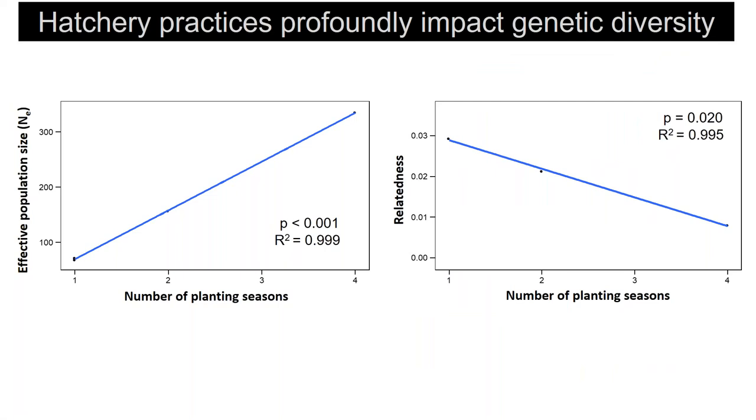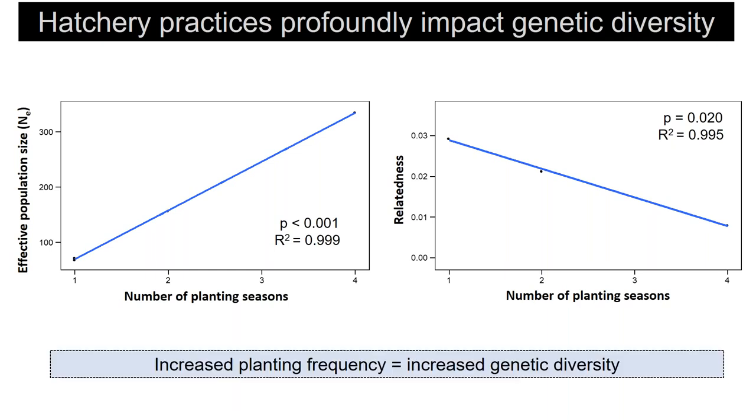Here I am showing the impact of planting season on genetic diversity metrics — specifically effective population size and relatedness. With relatedness, higher relatedness means less genetic diversity. What you can see are striking and significant relationships: more hatchery plantings leads to more genetic diversity at restored reefs.